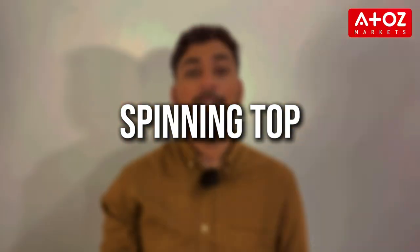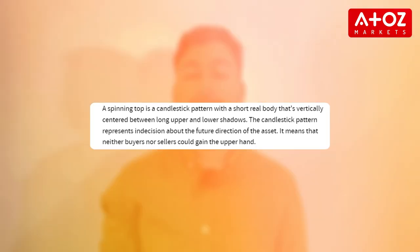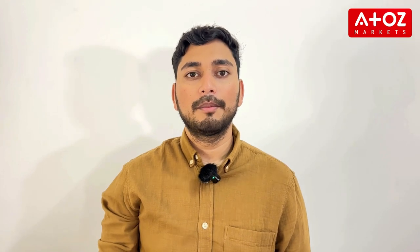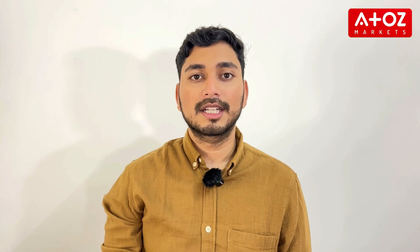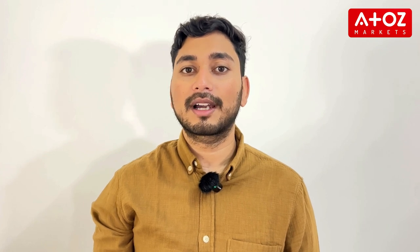Now let's look at the Spinning Top pattern. Spinning tops are candlesticks with small bodies and upper and lower shadows. This pattern indicates indecision in the market, similar to the Doji, but with slightly more movement — neither buyers nor sellers could gain the upper hand, so the closing price is near the open. When you see a spinning top after a strong uptrend or downtrend, it could signal that the current trend is losing momentum and a reversal might be on the horizon. On platforms like Pepperstone, spinning tops are often used in conjunction with other indicators to confirm market sentiment and make more informed trading decisions.